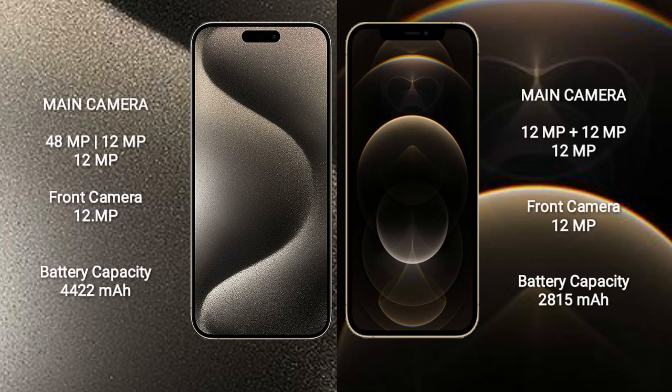iPhone 15 Pro Max features a rear triple camera setup: 48MP plus 12MP plus 12MP, and a front camera of 12MP. iPhone 12 Pro features a rear triple camera setup: 12MP plus 12MP plus 12MP, and a front camera of 12MP.